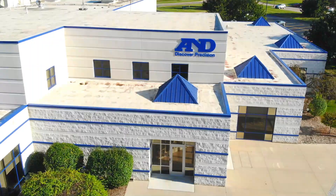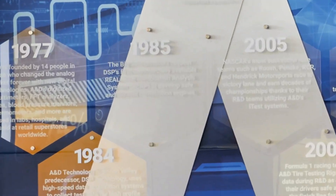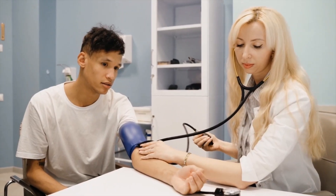With its USA headquarters located in Ann Arbor, Michigan, A&D has a long history of measurement expertise. In 1977, A&D was born in Japan when it created measurement devices that converted analog signals to digital signals.